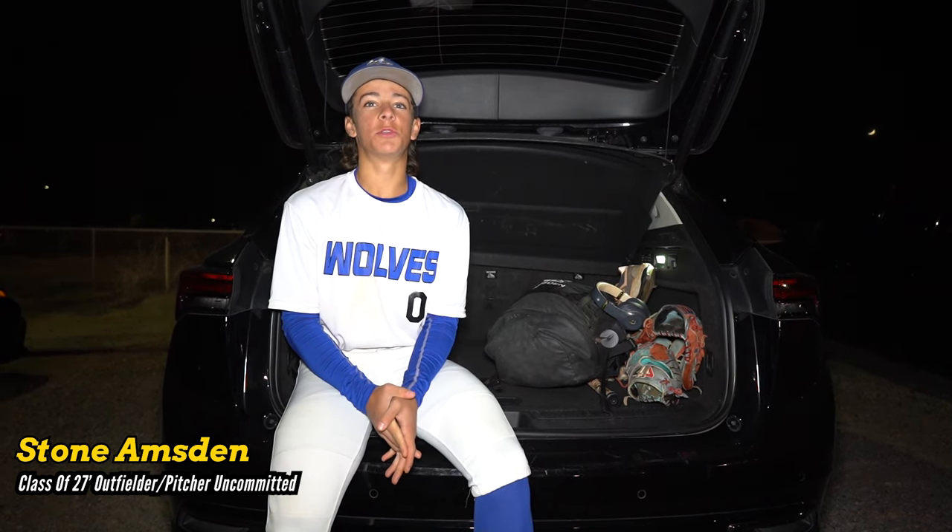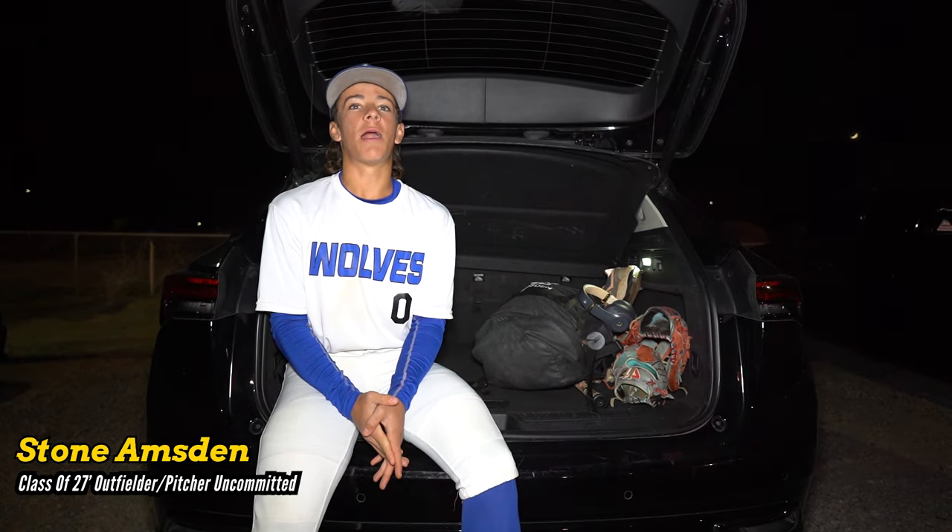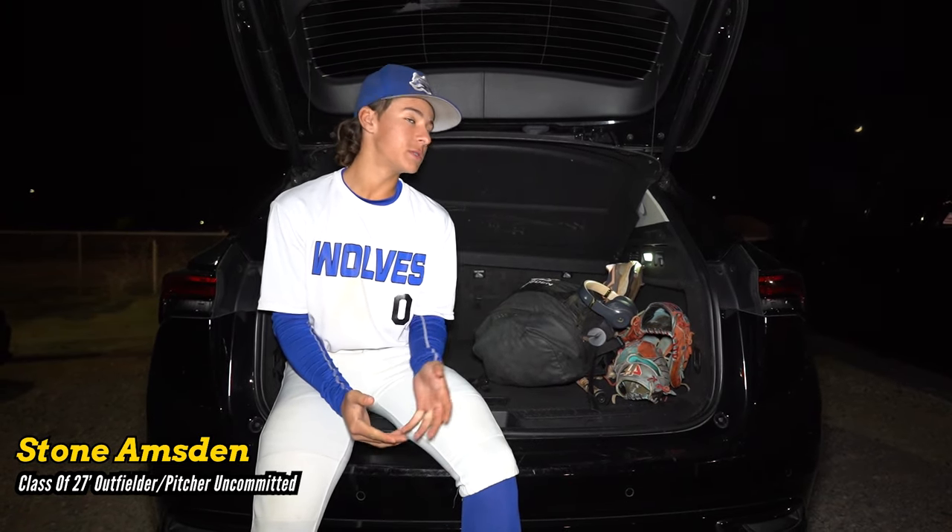What's going on? My name is Stone Emerson, class of 2027. I play for Basic Academy. I'm uncommitted. I play outfield and pitcher, and this is what's in my baseball bag.